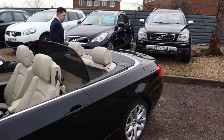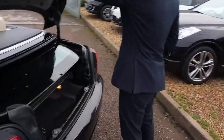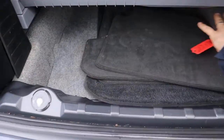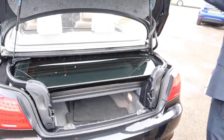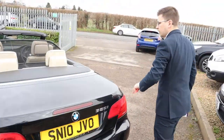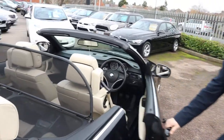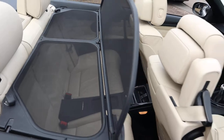So with the roof down it does impede on the boot space, however you can still have plenty of space underneath here, and when the roof is on I'll show you the boot space again. You've got your Magnolia leather interior, rear seats complete with isofix. I think we'll get the roof up and then we'll take it from there.